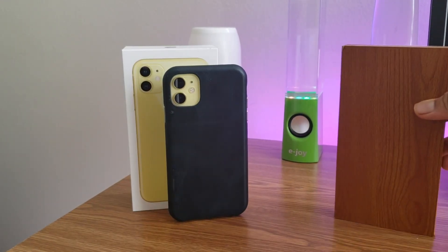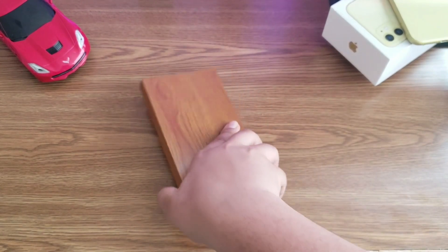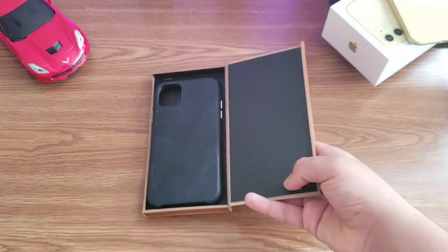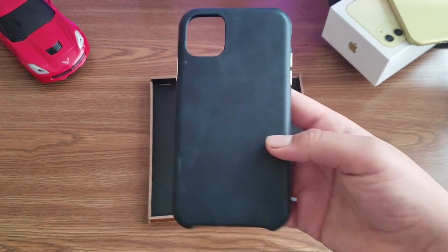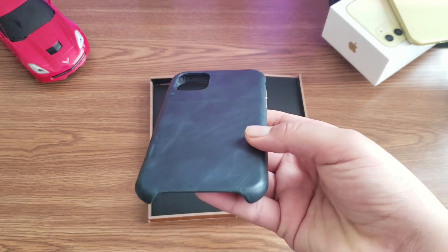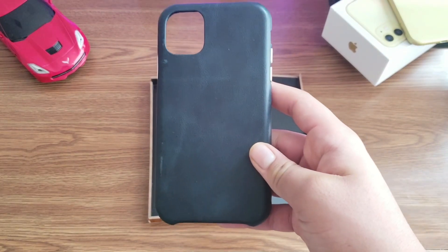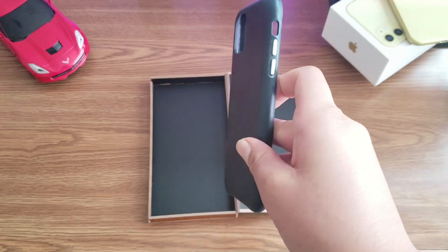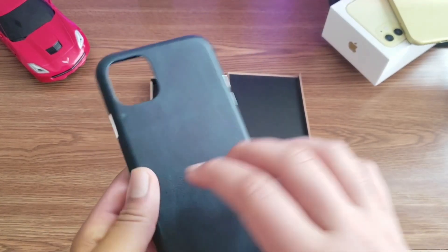If you are looking for a premium, luxury, and best leather case, let me introduce you to a leather case from Tovian. This case comes with a wooden box and is made of leather. The case itself is ultra slim, has microfiber lining that can protect your phone, has metal buttons, and supports wireless charging too.